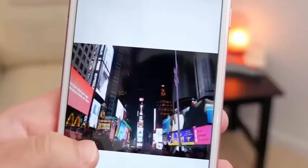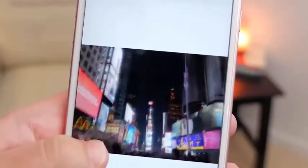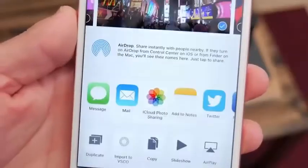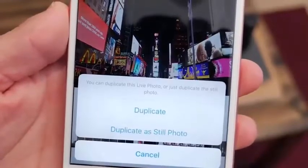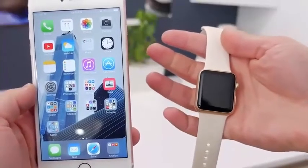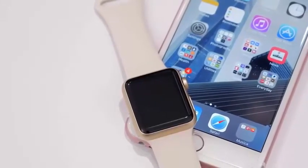On the iPhone 6s and 6s Plus, one of the new features for Live Photos is the ability to export a still image from a Live Photo. So you can share the full-resolution image but still keep the Live Photo option — the best of both worlds. There's also an Apple Watch update: with iOS 9.3 and WatchOS 2.2, also released today, you can now pair multiple Apple Watches to one iPhone — a much welcome change for some people.